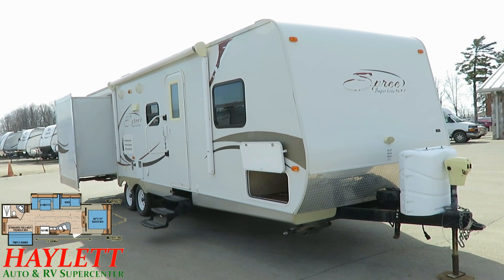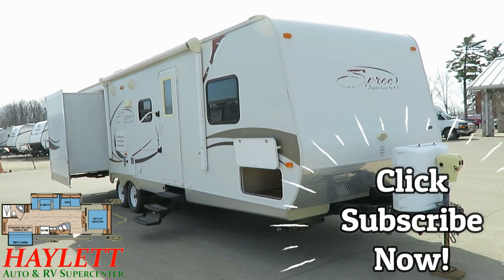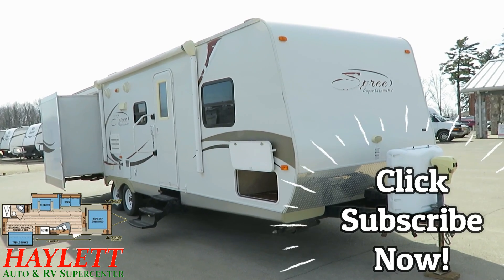Give us a call at 800-256-5196. Haylett RV of Coldwater, Michigan — take care, stay safe, have fun, and happy camping, everyone.